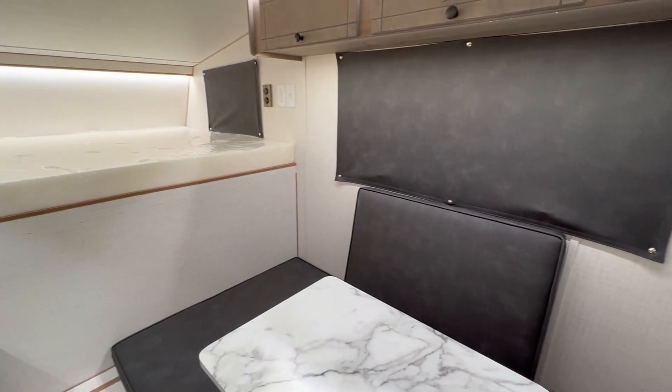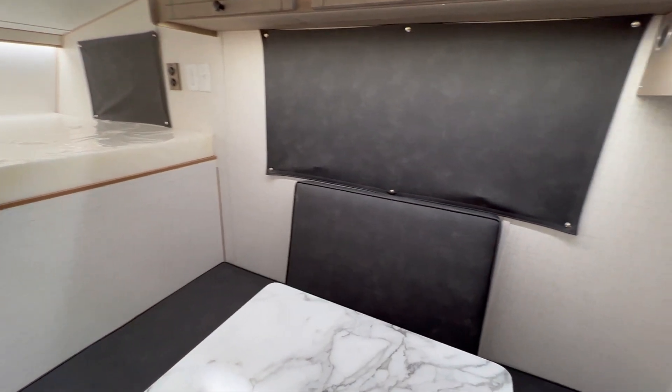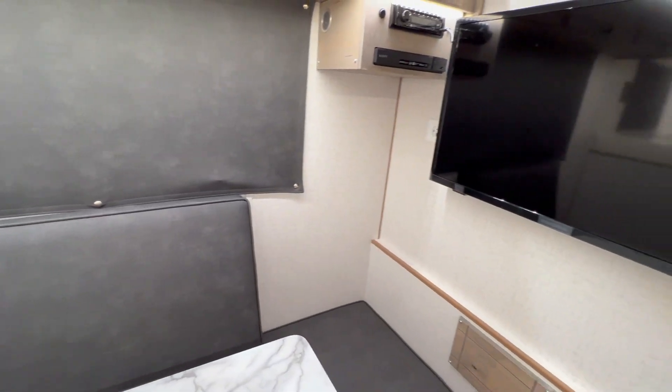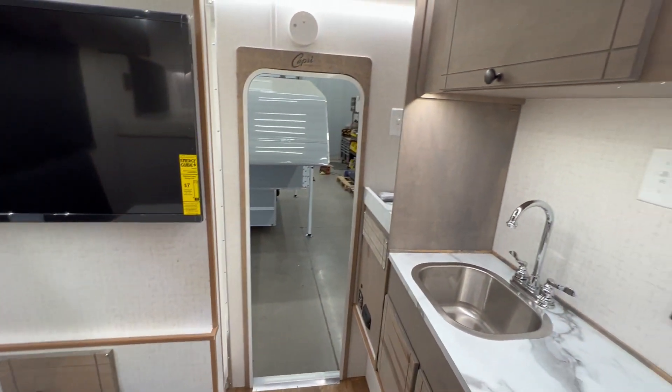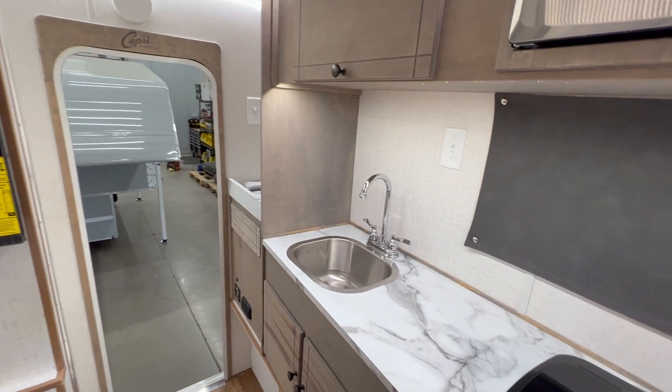This particular camper has our new Asdale walls. The Asdale is water resistant, mold resistant, lighter, and a better insulator than normal paneling — so a good option for people that like this look.